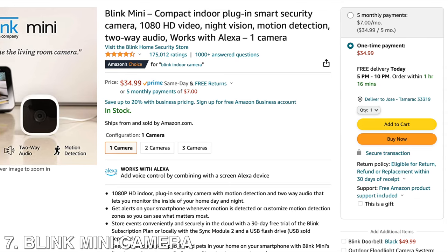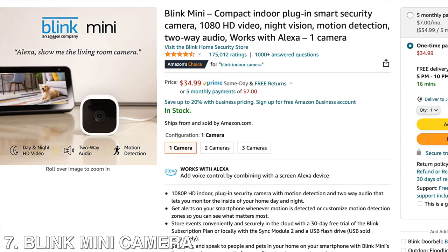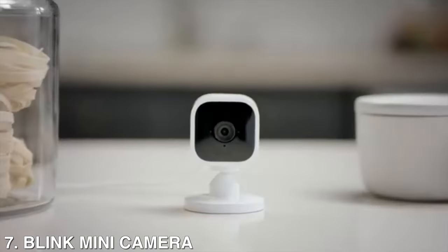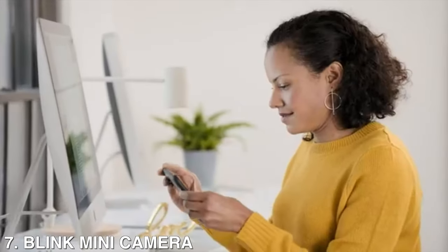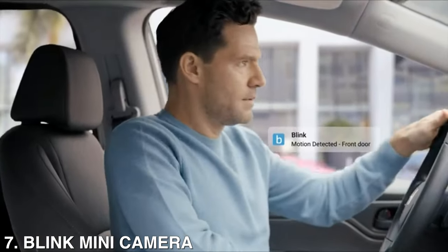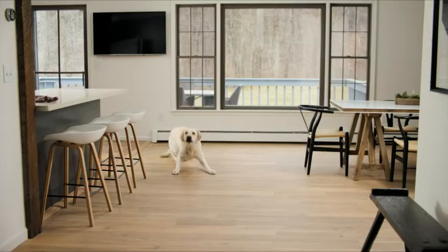Then we're going to have the Blink Mini — a 1080p HD indoor plug-in security camera with motion detection and two-way audio that lets you monitor the inside of your home day and night. You can get alerts on your smartphone whenever motion is detected, or customize motion detection zones so you can see what matters most. You can set it up in minutes — just plug in the camera, connect it to Wi-Fi, and add it to the Blink app.